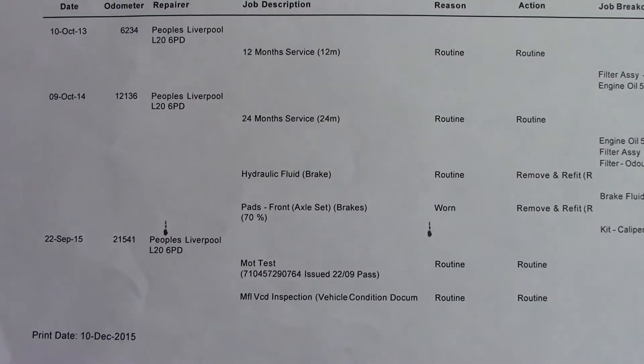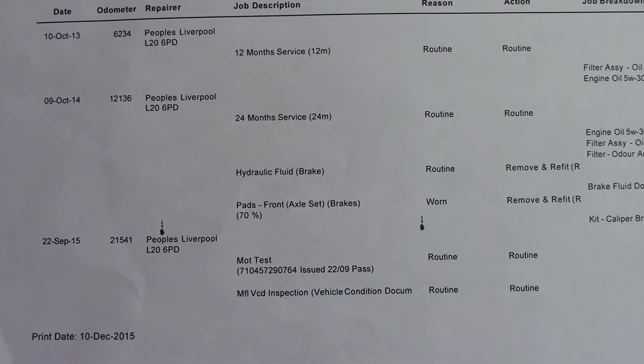Over here we've got the service history for the vehicle, and this vehicle will also be serviced before it's sold to you, the customer.